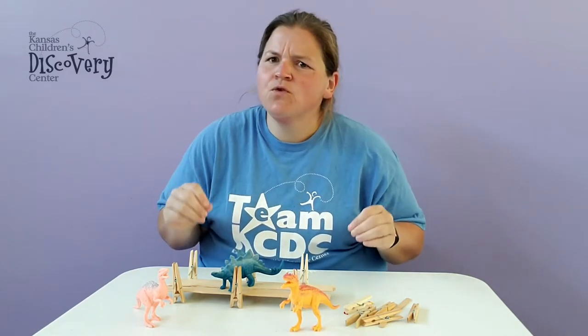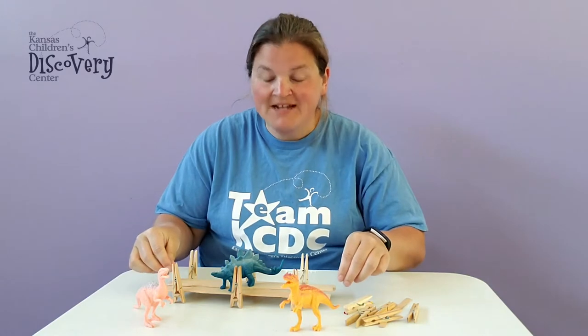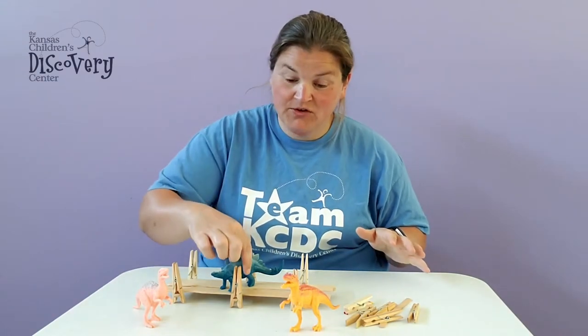Now all you need are a few building materials. I happen to have some clothespins, some painter sticks, and popsicle sticks laying around. And that's what I used to create. You can use whatever you have at home to create.